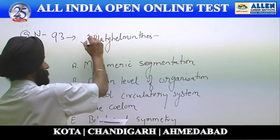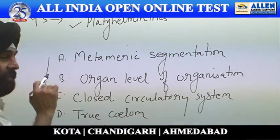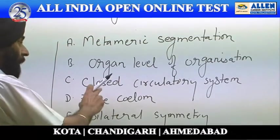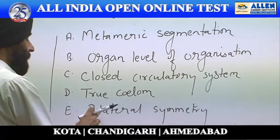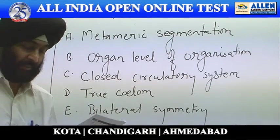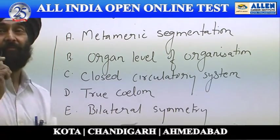With reference to Platyhelminthes, the following taxonomical trends are given: metameric segmentation, organ level of organization, closed circulatory system, true coelom, and finally bilateral symmetry. We have to ascertain which taxonomical trend has appeared for the first time in Platyhelminthes.